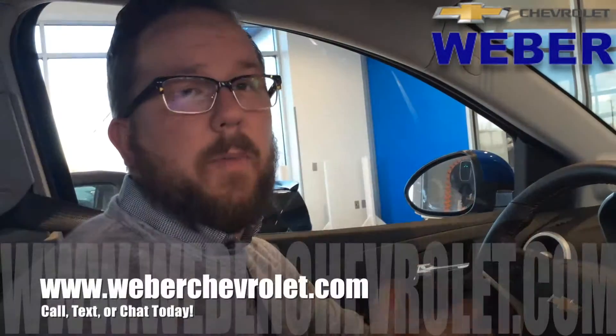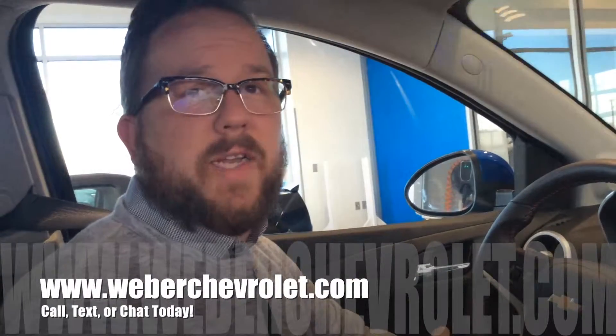So please don't hesitate to call, text, chat today, or leave a comment down below. That's what we're here for. Thanks a lot, guys. Have a great day. Bye-bye.